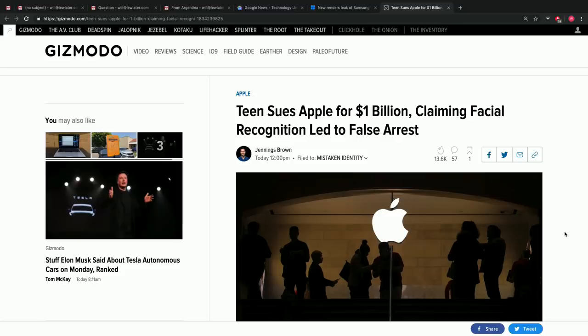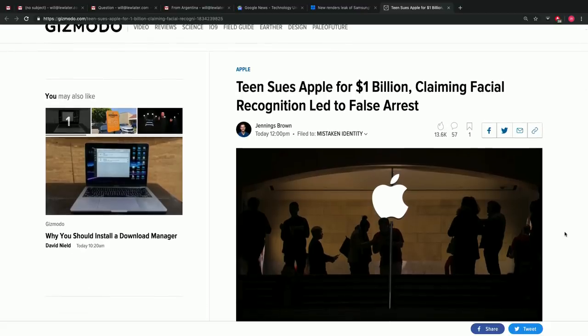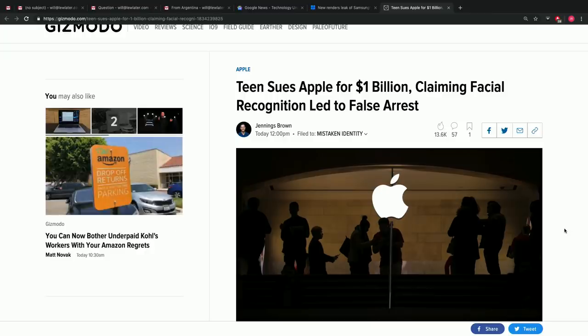Next headline: 'Teen sues Apple for $1 billion.' That's a crazy lawsuit. I don't think he's going to win a billion — he just thinks Apple is so rich he can claim a billion and settle out of court. The claim is that facial recognition led to a false arrest. He has an alibi — he says he wasn't even in Boston where this particular robbery took place. And one thing a lot of people don't know: Apple stores are robbed on a bizarrely frequent basis because of the value of the inventory inside.